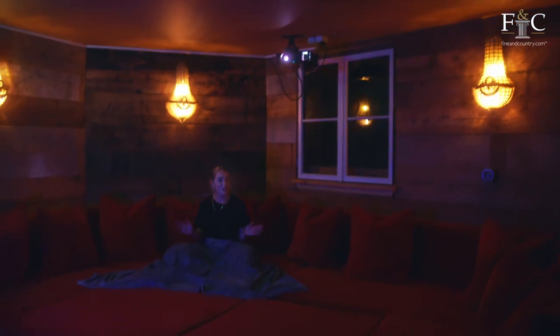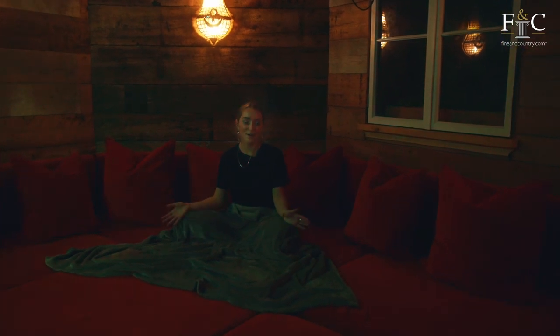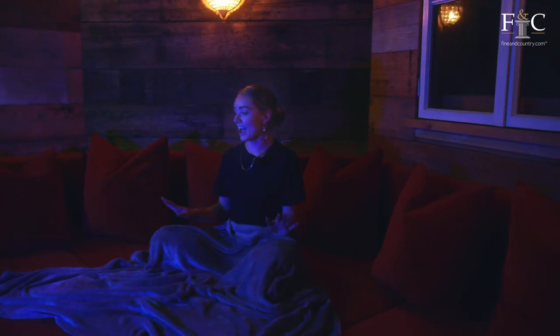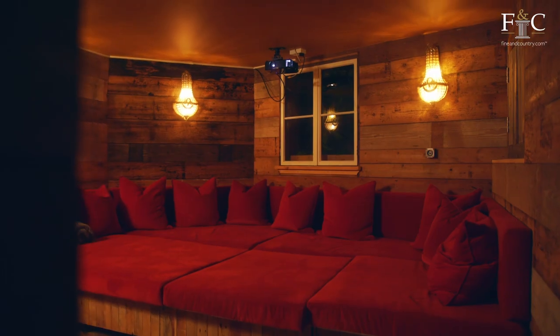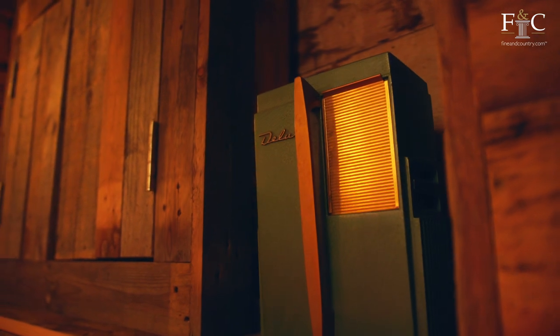We're on the lower ground floor now and as you might be able to tell we're in the home cinema — perfect for movie nights with the entire family or entertaining your friends. As you can see it's been entirely padded out so it's super comfortable, and there's a huge projector screen as well.